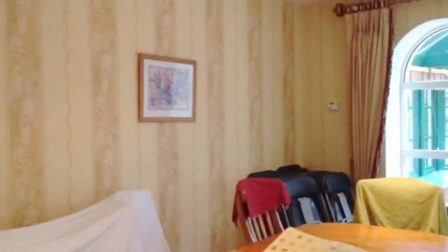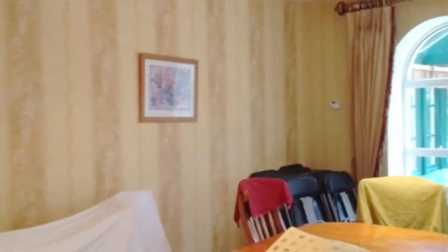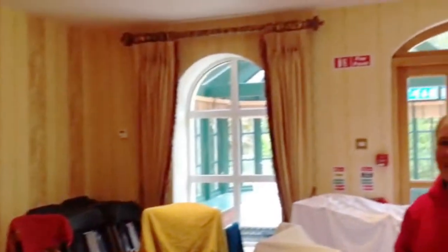We want this whole room to get completely done up. We want the whole room colourful and bright. But especially this wall — we want a special wall for children to write on and express their feelings, and we want it easy to get rubbed out.